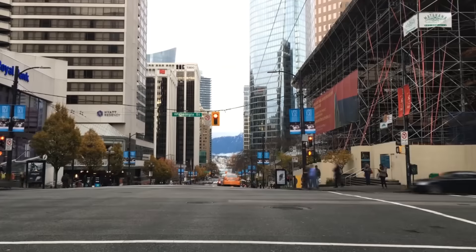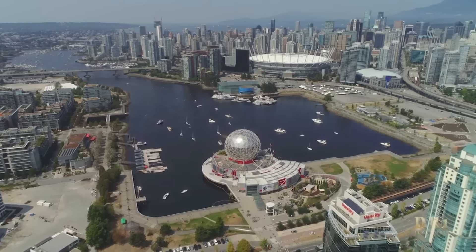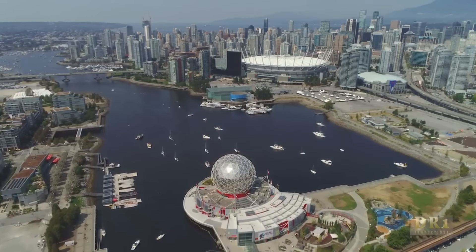It's James here with another episode of In the Van with James. Right now we're sitting here in the downtown core of lovely Vancouver, British Columbia — beautiful day for it. I've taken my hat off; I only take my hat off for one thing, and that's the beginning of spring, and today feels like absolutely the beginning of spring.